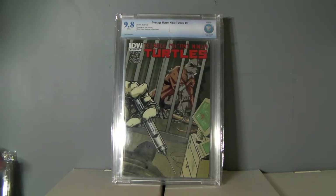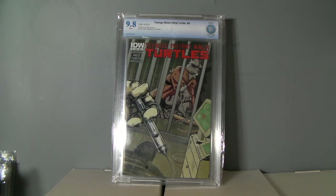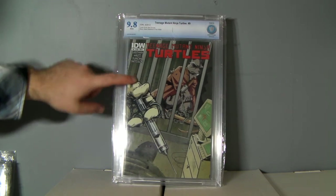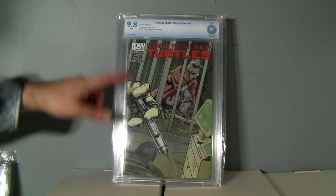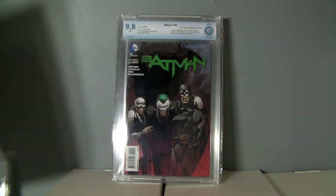And this one — my boss was teasing me about getting this graded, I don't know why I did. I had a raw copy I sold for $30, so I thought it might be good. I'll probably be sitting on this for a while. It is, I believe, the lowest print run book — it's Teenage Mutant Ninja Turtles number nine for the current series, and I believe this is the lowest printed book of that run so far.